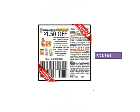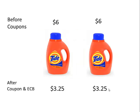Now, they don't mention it, but we do have a coupon from the 7/28 P&G insert for $1.50 off Tide. So before coupons, it's $6 per bottle when you factor in the sale. But when you factor in the ECB and the coupon, it's like getting each one for $3.25.